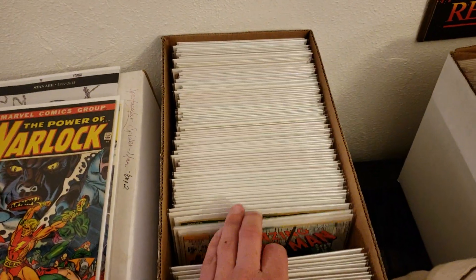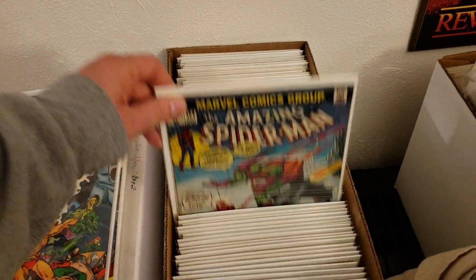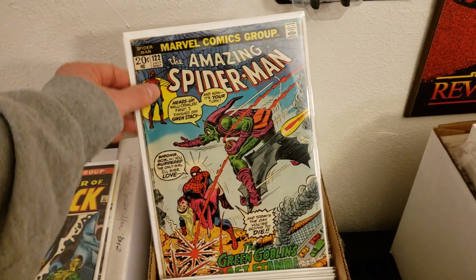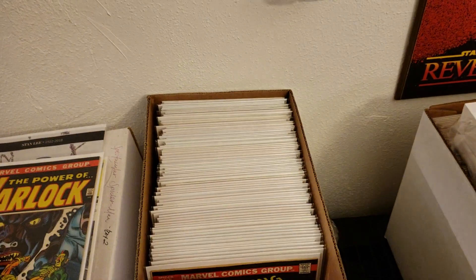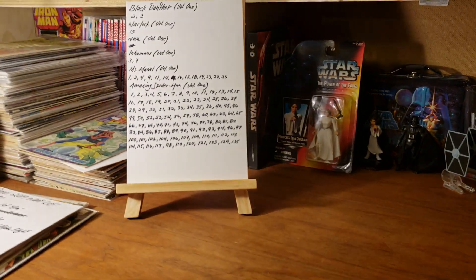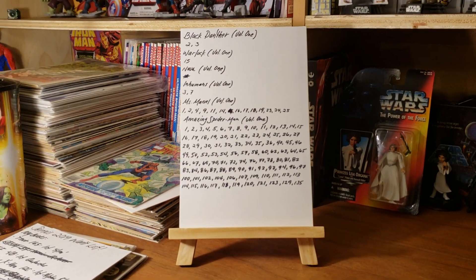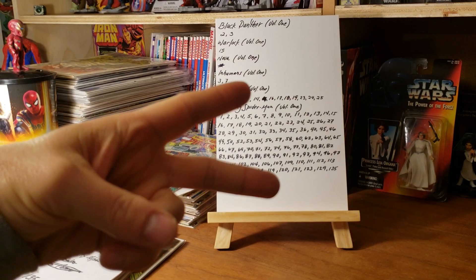And maybe my 122 — I could give that a press since it has a little spine roll; it could possibly be a Fine minus. We'll see what happens. Lots of fun things happening this year for Journo's Comics. Thanks so much for watching — follow me on Instagram at journos_comics, subscribe if you haven't, leave some comments, give some feedback, and until next time.